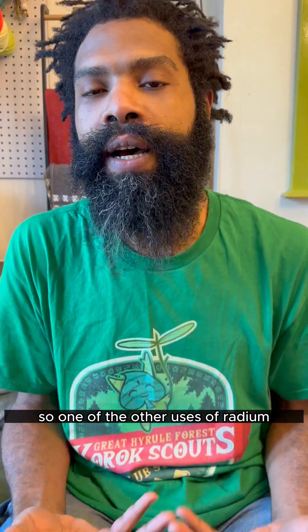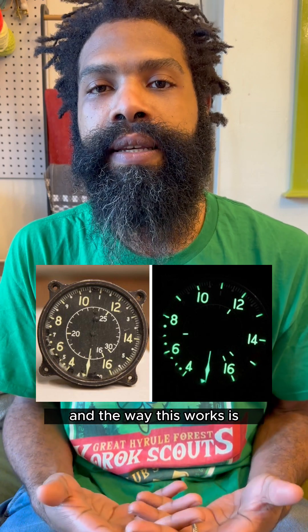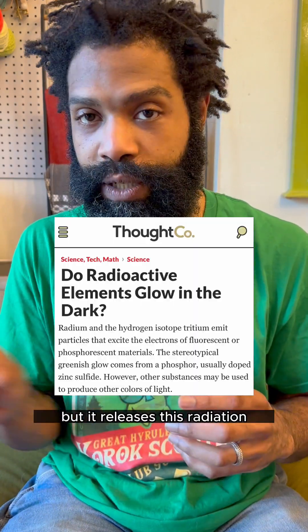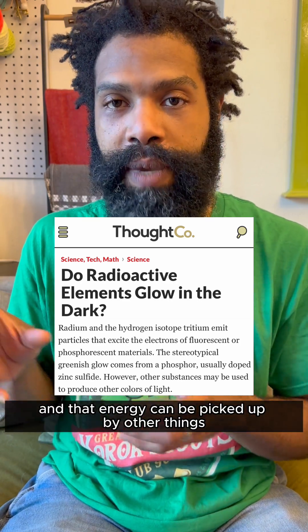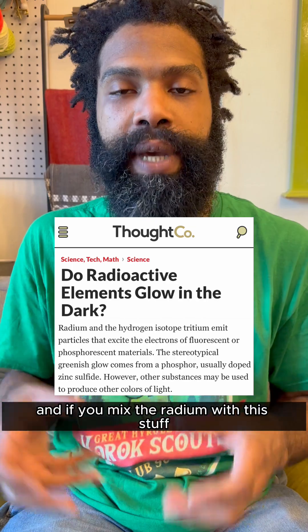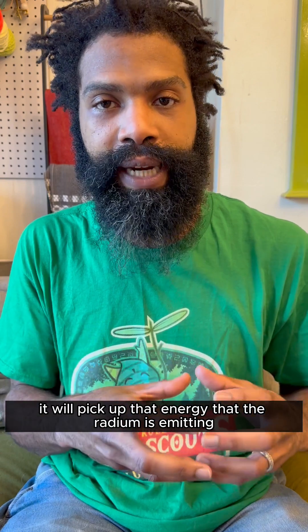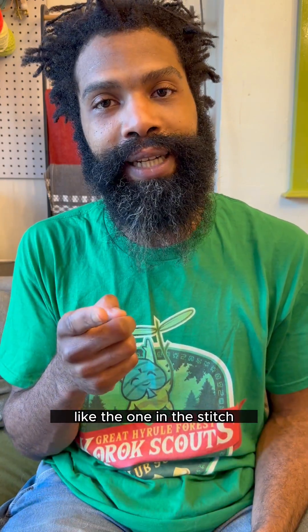One of the other uses of radium is in making luminescent paint. The radium itself doesn't really glow, but it releases radioactive energy. That energy can be picked up by other things — if you mix radium with zinc sulfide and a little bit of silver, it will pick up the energy emitted by radioactive decay, and it will glow. That's what you see in these glowing luminescent paints, like the one in the shot.